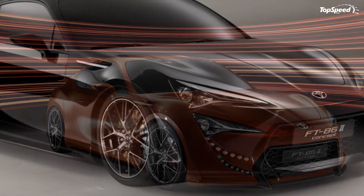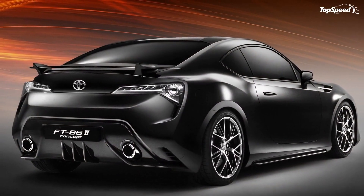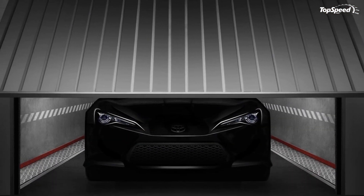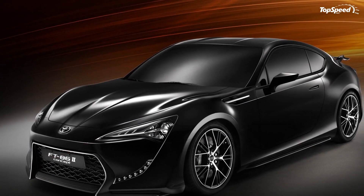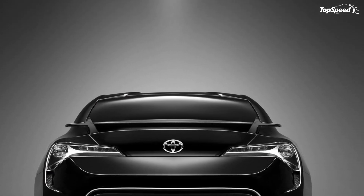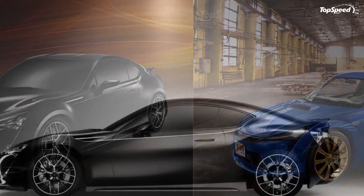The 2011 Toyota FT-862 Concept. While everyone was expecting to see the production version of the Toyota FT-86 sports car, the company decided to tease us with yet another concept version of the car. Called the FT-862, the new concept made its debut at the Geneva Motor Show and, according to Toyota, it takes us a step closer to the final design of its next sports car.